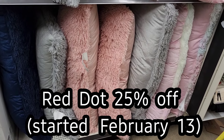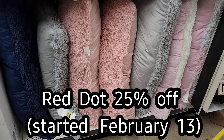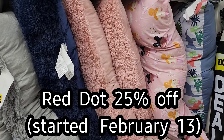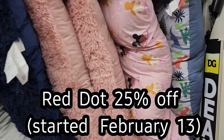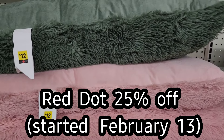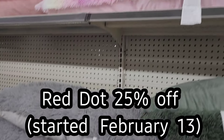Hello Dollar General friends. In this video, I'm going to show you a ton of visuals for the Red Dot Home Goods that are currently 25% off. And at the end of the video, I'm going to show you 10 visuals of electronics that are 25% off.